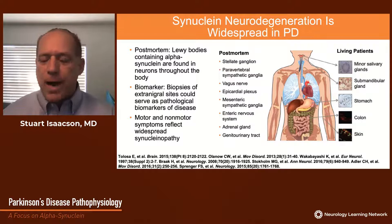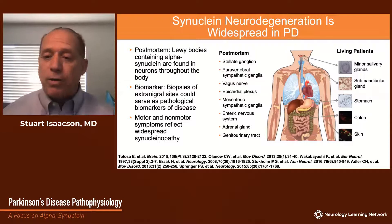More recently, attempts to demonstrate alpha-synuclein in clinically available tissues as a biomarker have been undertaken, with demonstration of alpha-synuclein in the salivary glands, in colonic biopsies, and more recently — and perhaps most importantly clinically — in skin biopsies surrounding autonomic nerves.